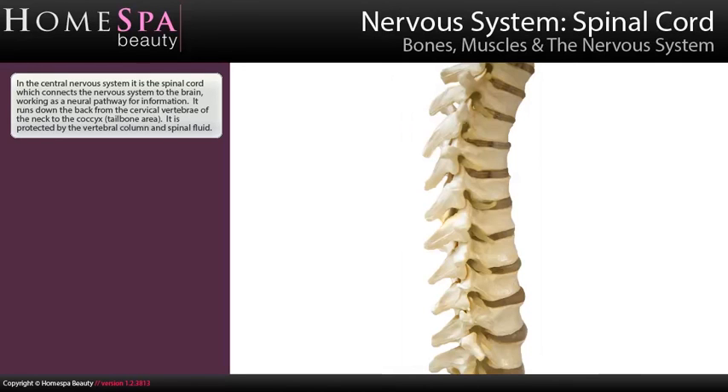In the central nervous system, it is the spinal cord which connects the nervous system to the brain, working as a neural pathway for information. It runs down from the back of the cervical vertebrae of the neck to the coccyx tailbone area. It is protected by the vertebral column and spinal fluid.